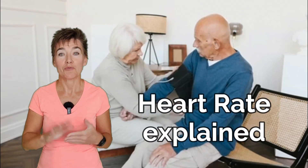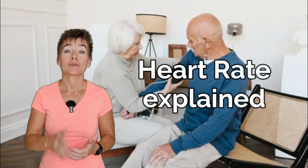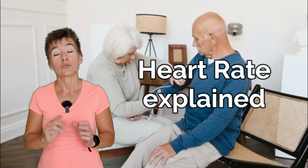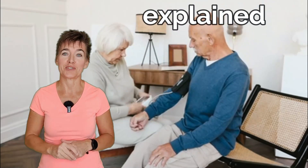Do you know how to read your heart numbers? Not the blood pressure numbers — the 120 over 80 everybody knows. I'm talking about your heart rate, the number you may be ignoring because you don't know what to do with it. Stay with me, it's going to be interesting.